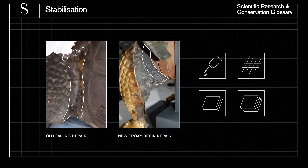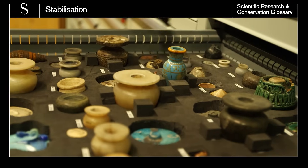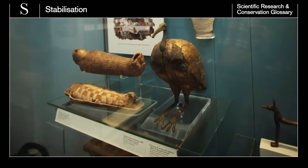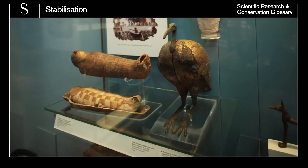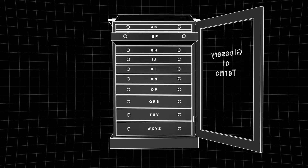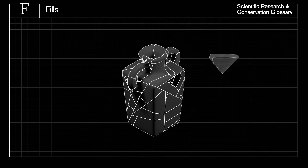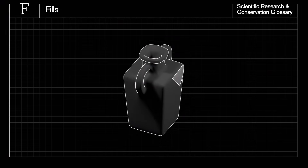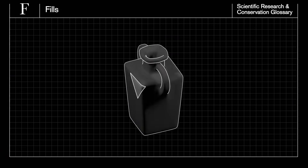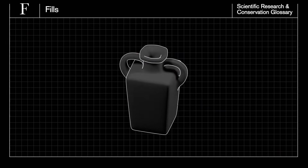This all forms a part of interventive remedial conservation. Another kind of stabilisation is part of preventive conservation and involves providing a stable environment for objects in storage and on display. When objects have missing parts or sections, conservators use fills to replace the original section. Fills may be used to stabilise an object or to help visitors understand the object better by making it more complete.